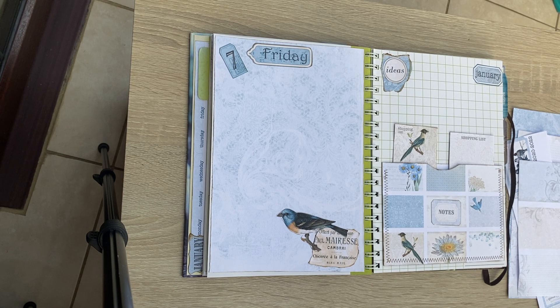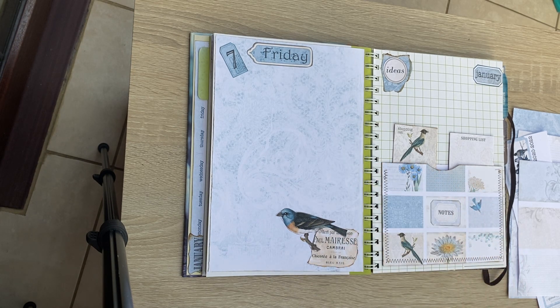Good morning everybody. It's Denise here, Denise Junk Journals UK, and it's the 1st of January. So happy new year everybody, 2022. And I am working again on my planner for 2022.